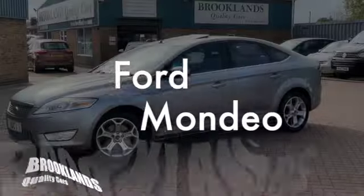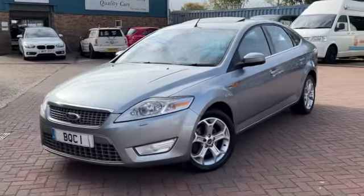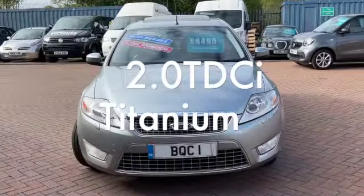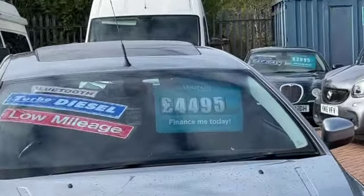Hi, welcome to Brooklyn's Quality Cars. Today we've got this Ford Mondeo 2-litre TDCI Titanium. This is a 2010 Honor 10 plate. It's only done 74,000 miles. We've got it advertised today at £4,495.